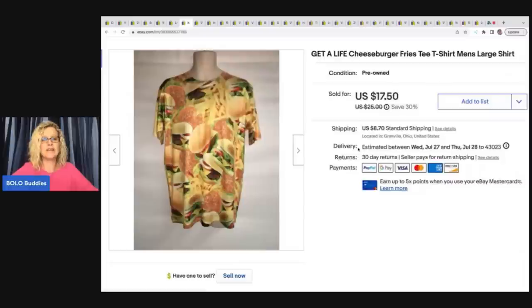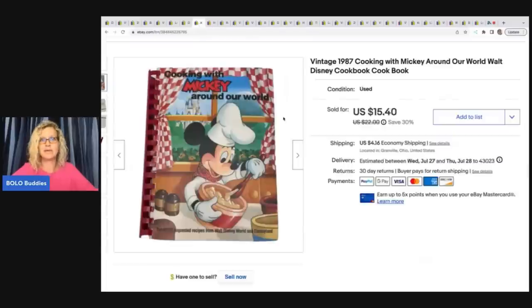This is a clothing item — it took a long time to sell, but I just thought it was funny. Get a Life Cheeseburger Fries T-Shirt, Men's Size Large. I sold this for $17.50 plus shipping. I don't even remember where I got it, but it was probably a buck or less, probably at a garage sale.